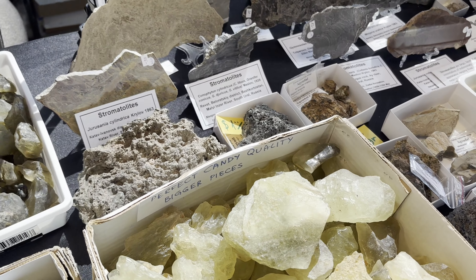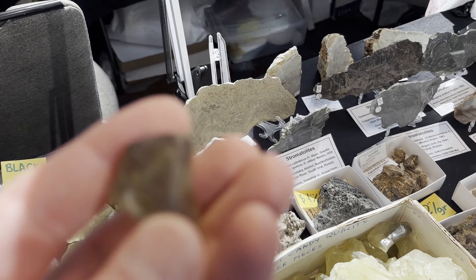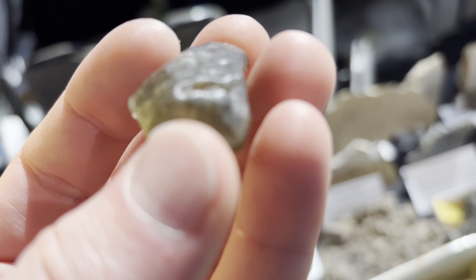Thank you. You're welcome. So there you go — if you're going to buy some Libyan glass, look for the darker black stuff.